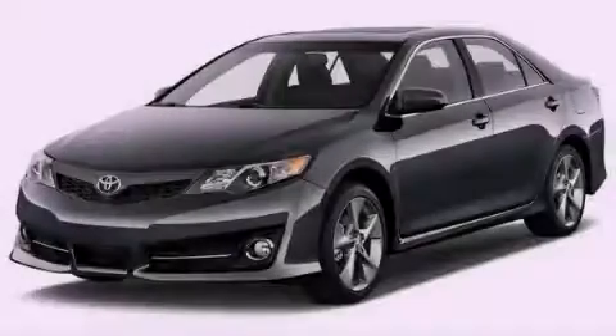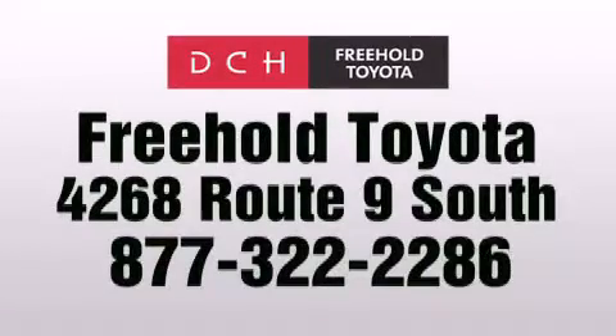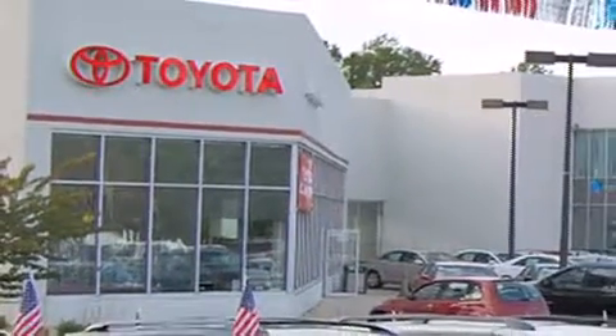Contact us today to arrange your test drive. DCH Freehold Toyota is located at 4268 Route 9 South in Freehold. We are proud to be one of the premier dealerships in the area for new and certified Toyota cars, trucks and SUVs.